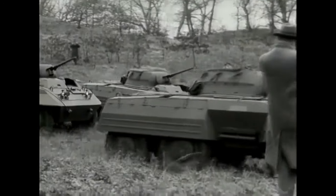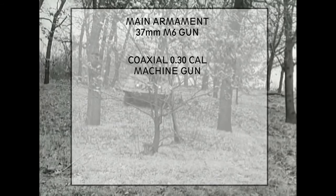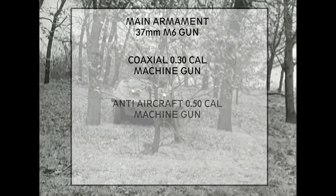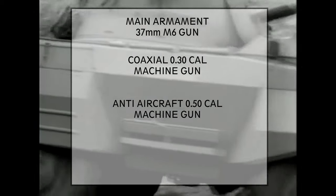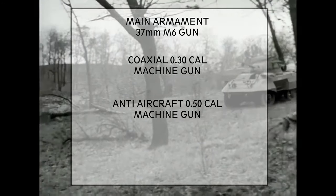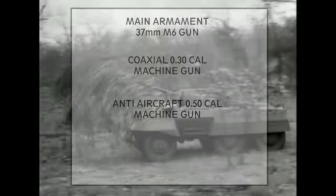Now let's move on to the armament. The M8 mounted a 37mm M6 gun, a coaxial .30-caliber machine gun, and an anti-aircraft .50-caliber machine gun. The armament was perfectly capable of dealing with infantry and enemy light vehicles, but if the M8 encountered heavy enemy armour, it used its low profile and quiet engine to stay concealed, or its speed to break away from combat situations.